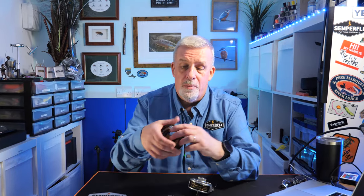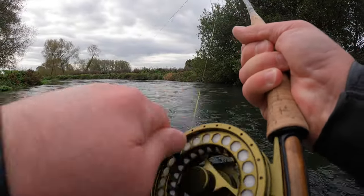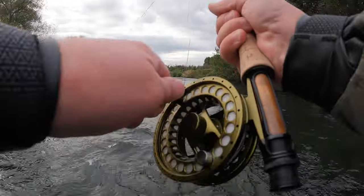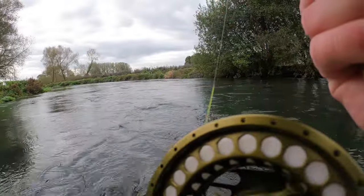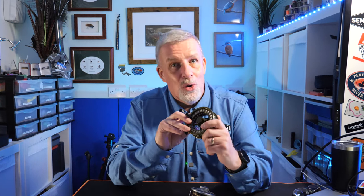For river fishing I have been using Hanak reels for a number of years and they've served me very well, but this season, courtesy of Hanak Competition, I've been using the Hanak Superb 13. In this video I want to share how it's performed this season and my final thoughts on the reel. So without further ado, let's get into it.